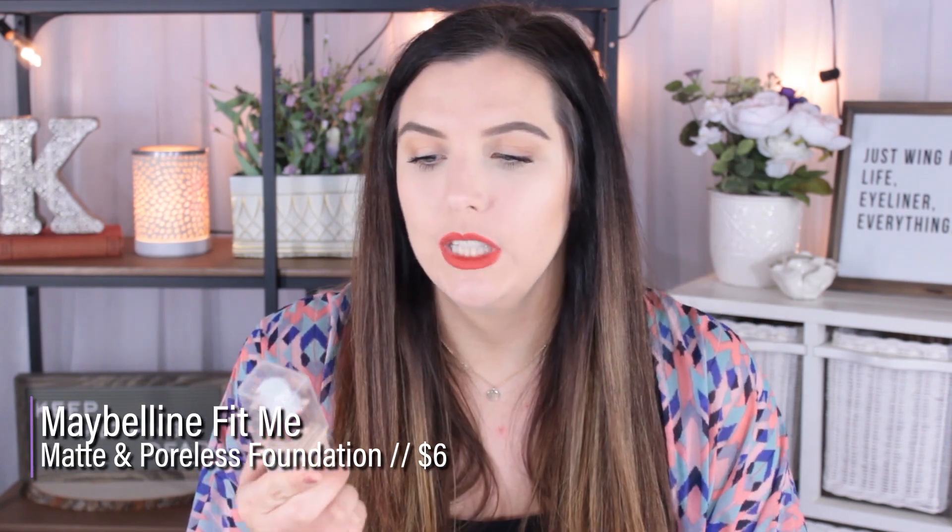I have a foundation combination, though I don't think you can get one of these anymore — I just want to share it in case you still have it in your collection. This is the Maybelline Fit Me Matte and Poreless mixed with the CoverGirl Vitalist Healthy Elixir Foundation in the lightest shade, which I'm actually wearing on my skin right now. I mixed these two because one was a little too dark and one was a little too light for me. My skin looks so beautiful with this combination — I think it's really good for oily skin.